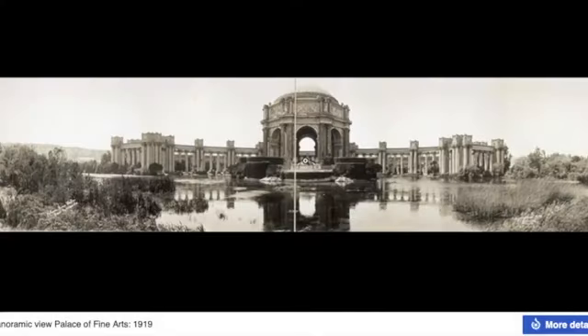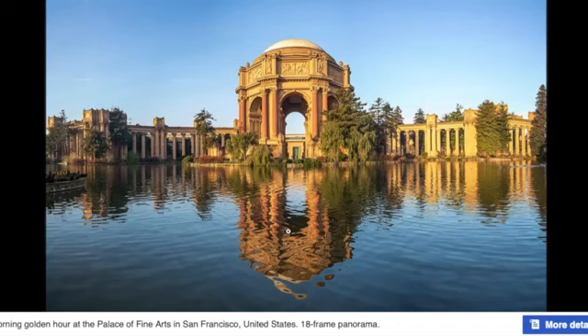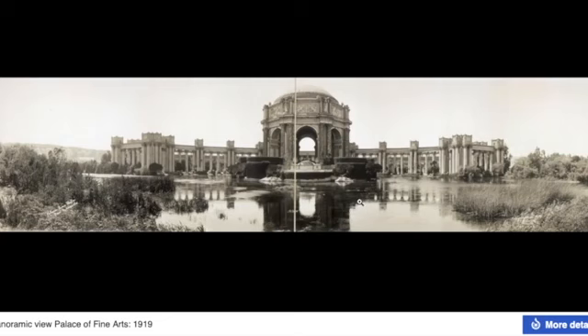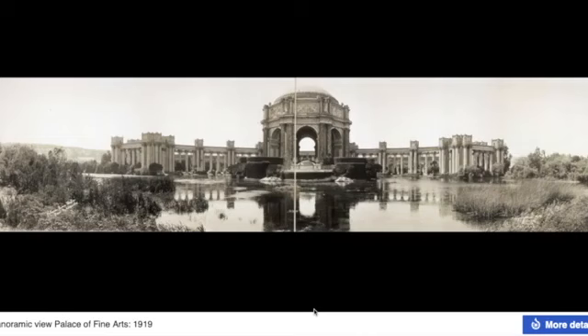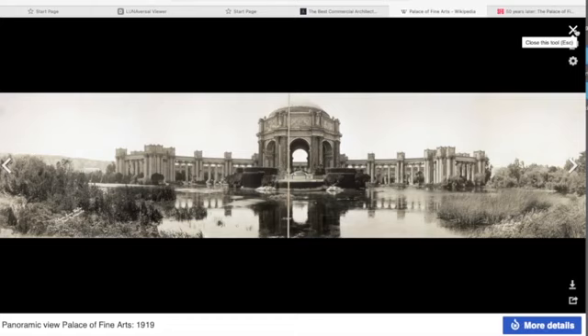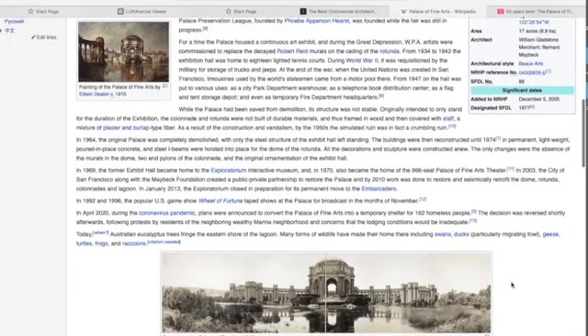Here we can see a picture from 1919, only a few years after the fair, and the building looks run-down and overgrown in swampland. Then here's a view of it today after the 1964 reconstruction — and I don't see anything different between these two buildings. The old one looks identical to the new one. They tell us the reconstruction cost about 15 million in 1964, and yet it looks identical. Everything we see prior to the supposed reconstruction looks completely weathered and old, yet this is supposedly new construction in 1964.